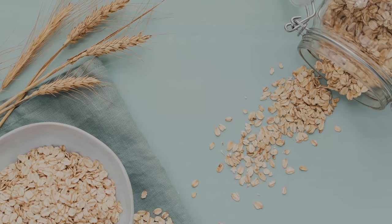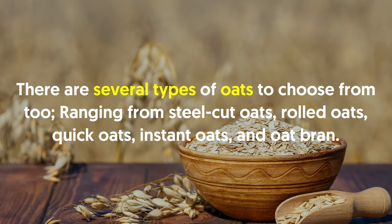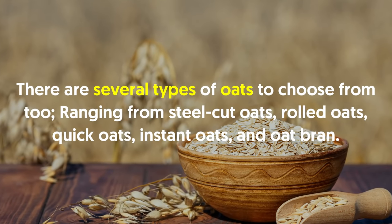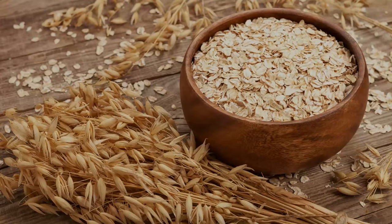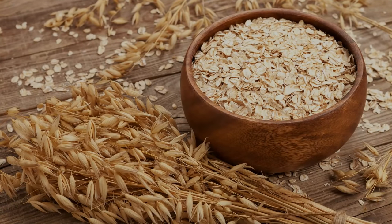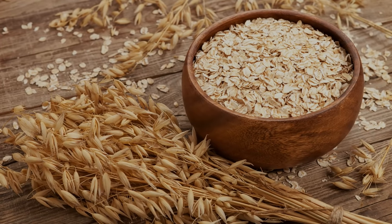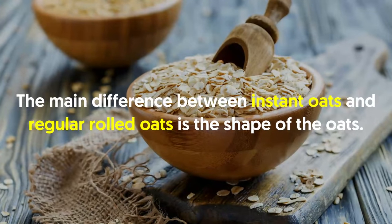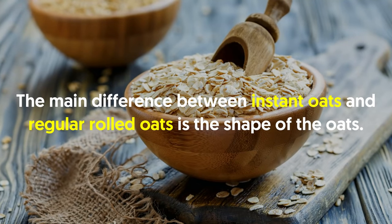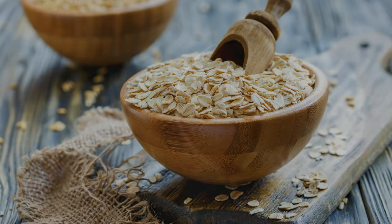Number eight: oats. In the bodybuilding world, oatmeal is a staple for many. There are several types of oats to choose from, ranging from steel-cut oats, rolled oats, quick oats, instant oats, and oat bran. Whichever oats you decide to eat, they are all usually healthy. However, it's best to check the nutrition facts, as some instant oatmeal brands are loaded with added sugar. The main difference between instant oats and regular rolled oats is the shape of the oats, which affects the overall cook time.